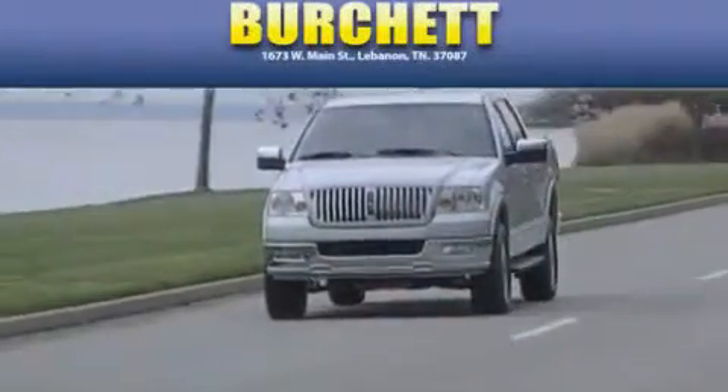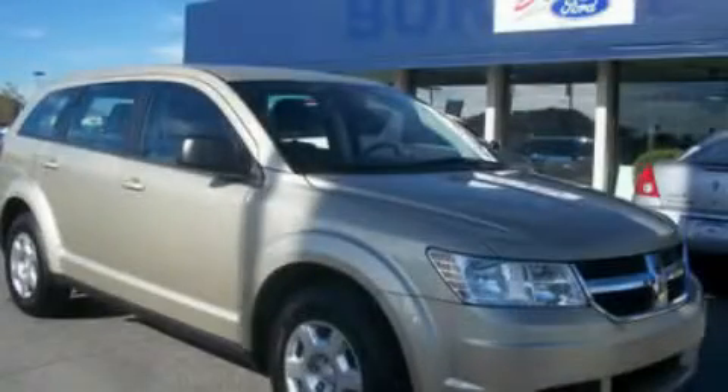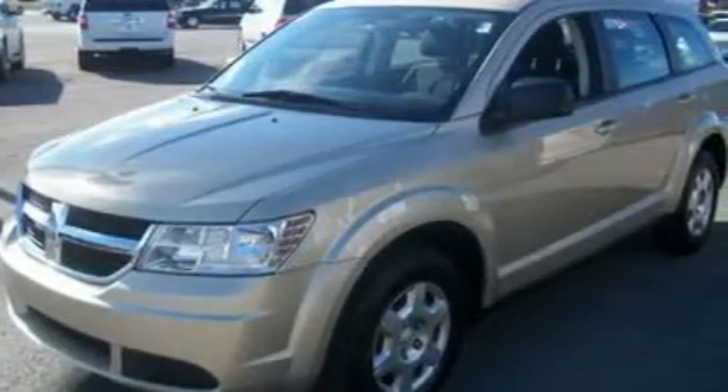Another fine vehicle offered by Burchett Ford Lincoln Mercury. This is a 2010 Dodge Journey — plenty of space for what you need. It features a 2.4-liter four-cylinder engine and a four-speed automatic transmission.